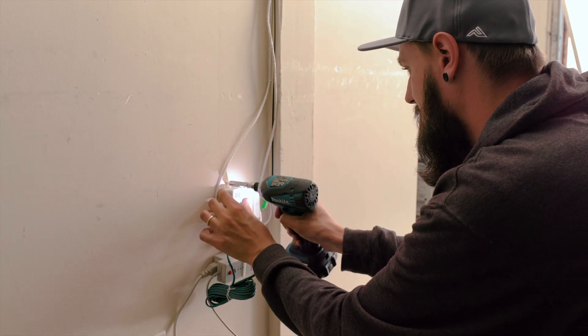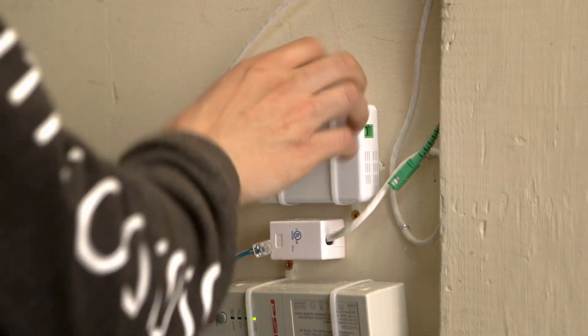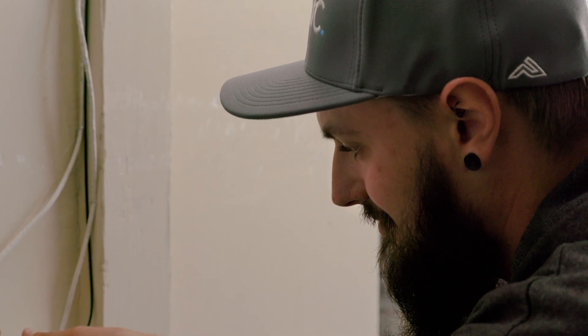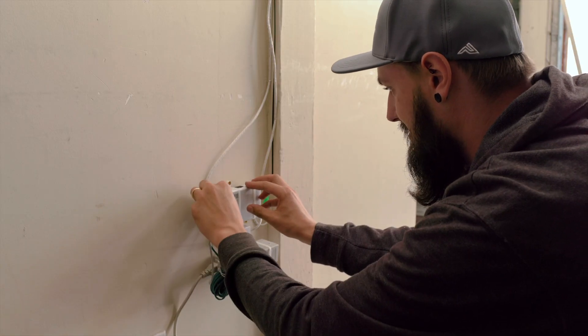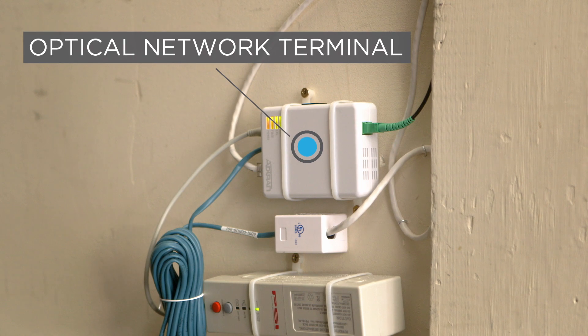Next, a fiber line is run from the transition box to the optical network terminal inside your house or garage. Sonic will try to use any existing entry point, but a new hole may need to be drilled. The ONT converts the fiber signal to internet and home phone signals.